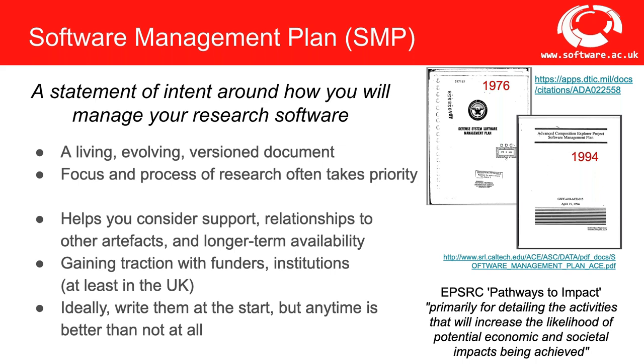The project lead is ultimately responsible for the SMP, but in research projects other things often take priority — collaborations, papers, proposals, meetings. Historically, software hasn't been seen as an equal output to publications or data. But an SMP helps you understand how to support those who use your research software, how your software relates to other artefacts in your research ecosystem, and how you'll ensure software remains available beyond your current project. The real value comes when you start thinking about it early rather than at the end of the project.